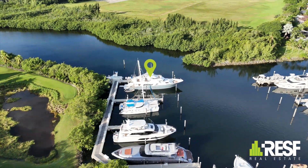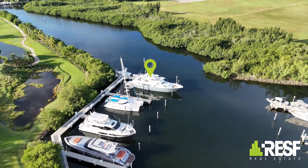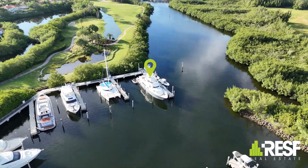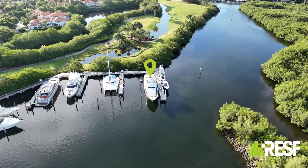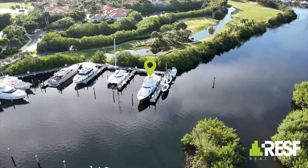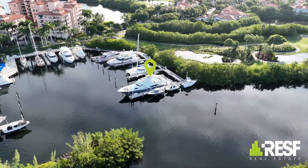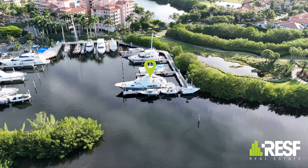Each slip comes with its own electric meter and water access. And let's not forget — Biscayne Bay is just a quick sail away with absolutely no bridges to hinder your journey. Experience the epitome of convenience, security, and impeccable management right here at the Grand Marina at Deering Bay.